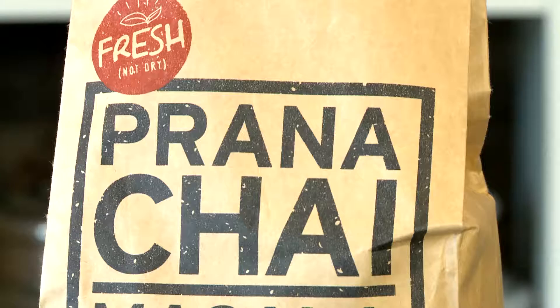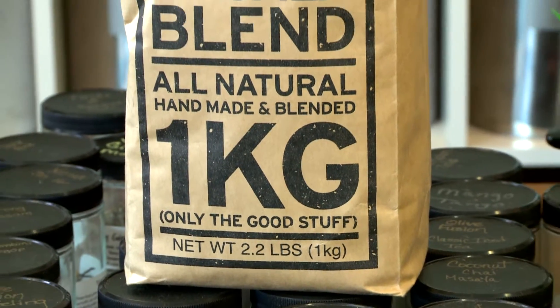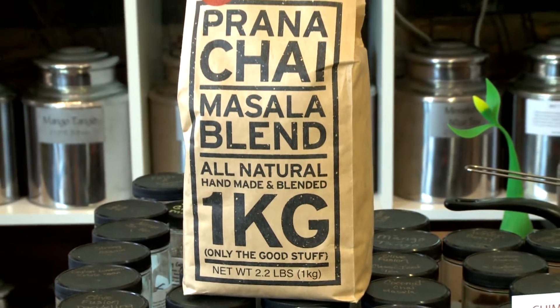We're now introducing a really nice chai that we just found at the World Tea Expo. It's a Prana Chai Masala blend and it's out of Australia. When you come in, we make it with a little bit of hot water and then some soy milk. It's absolutely delicious.